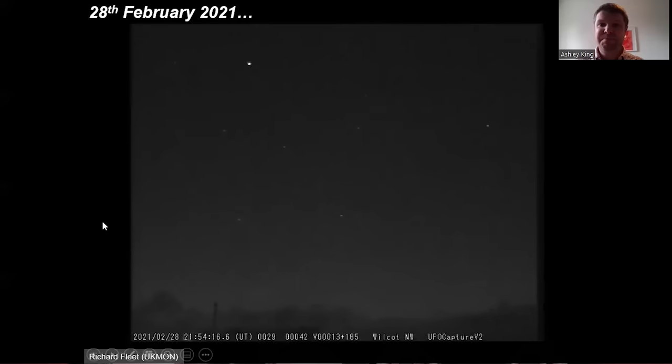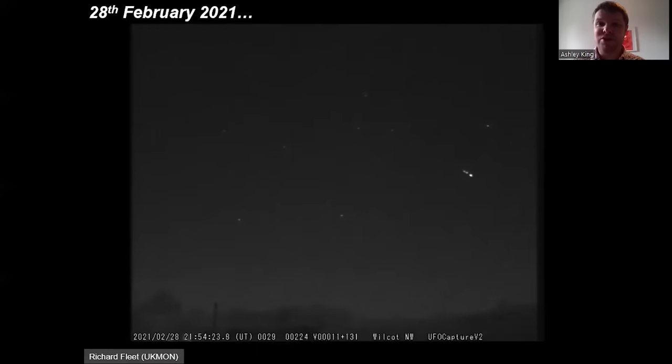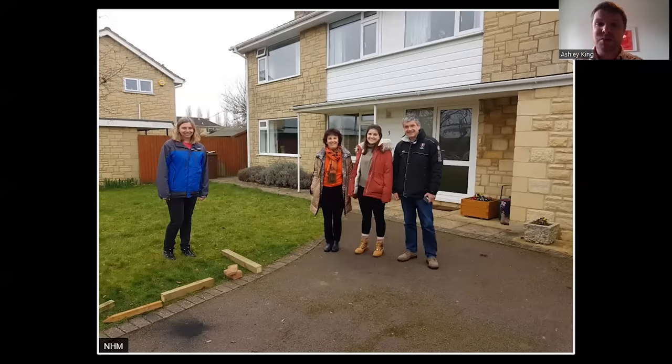We had people figure out it was most likely going to be in the Winchcombe area, near Cheltenham. Some of my colleagues went on the news and said if anyone can find anything like a suspicious black rock, please get in touch with us. We're very lucky that Rob and Catherine Wilcock heard this on the news, and then they woke up the next morning and on the driveway there was a massive splat of black rock — it was a meteorite. So they got in touch with us and we rushed over and found loads of meteorite, which is just amazing.